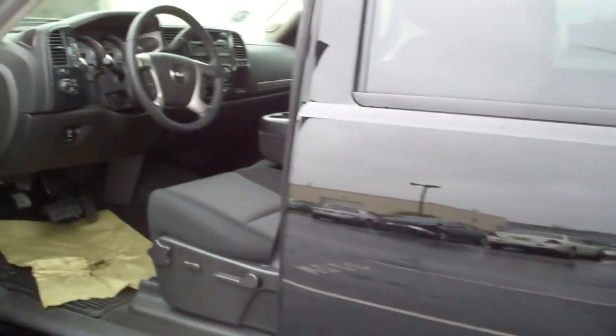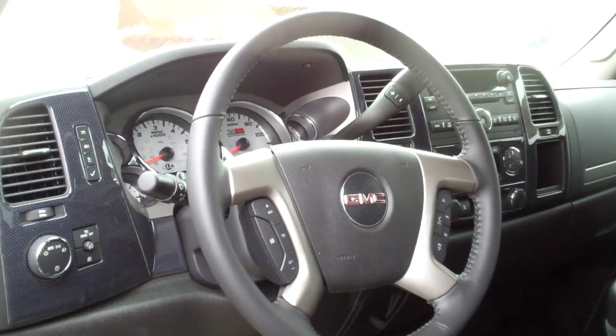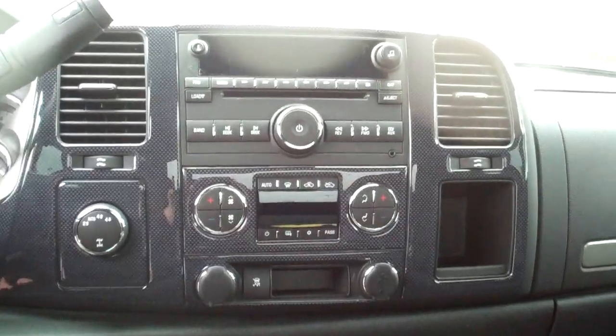Look inside — you do have the crew cab, power windows, power locks, and carbon fiber all throughout the dash. Bluetooth capability, cruise control, it is 4 wheel drive so you can change it. You also have dual climate control, so the driver and passenger each control their own climate.